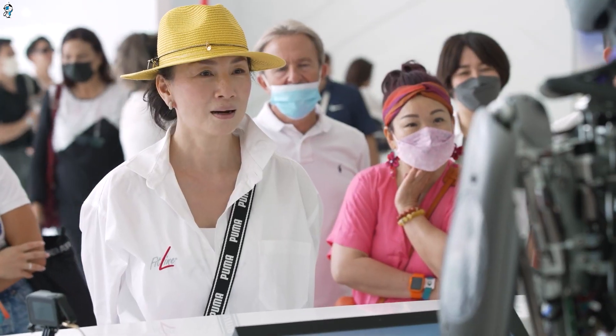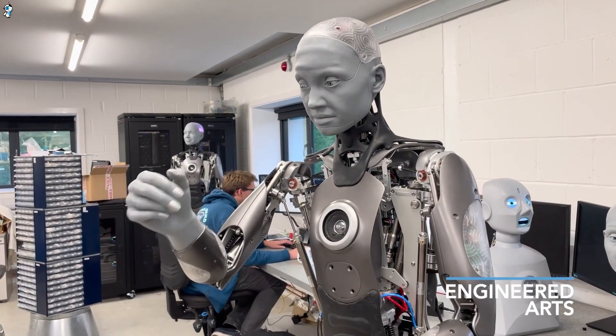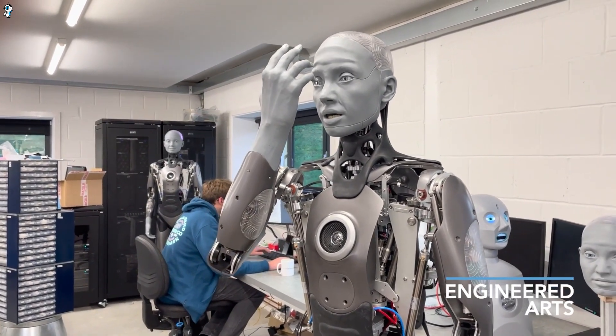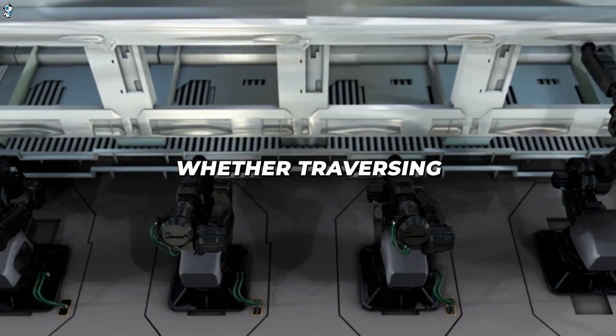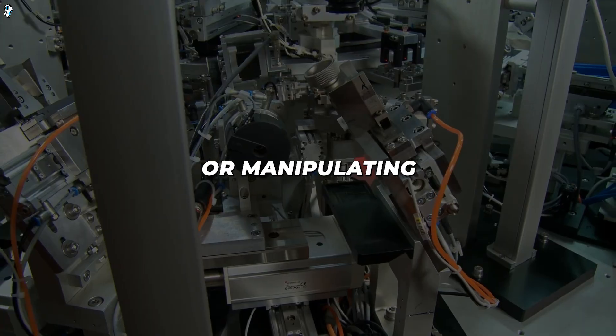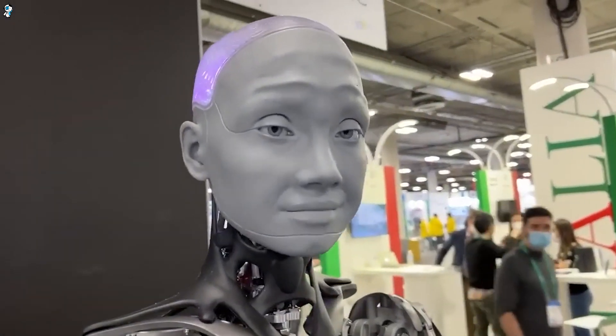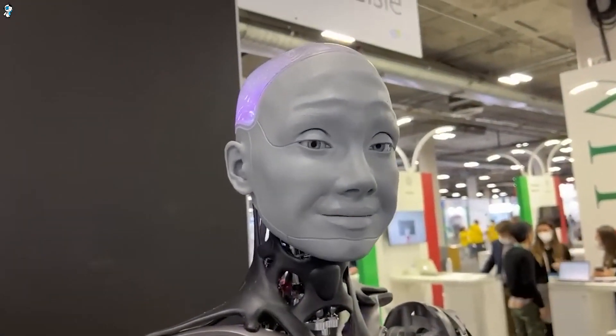Alternatively, Amica's responsive precision suits structured environments from warehouses to labs. Reinforcement learning further hones her motions, optimizing speed and accuracy. Whether traversing uneven terrain, dexterously assembling components, or manipulating industrial machinery, Amica's movement algorithms enable adaptability exceeding Optimus today.